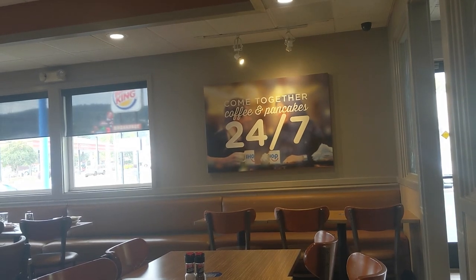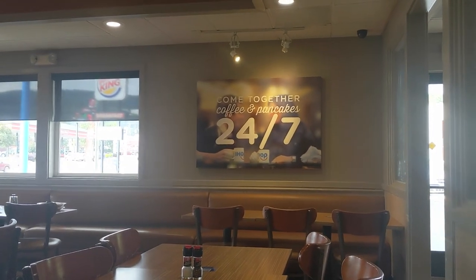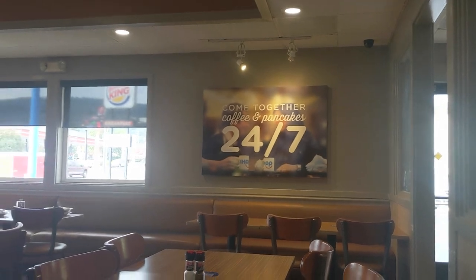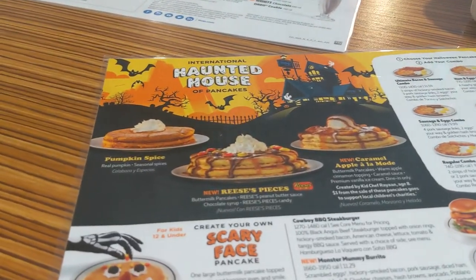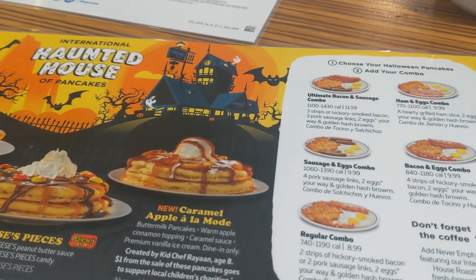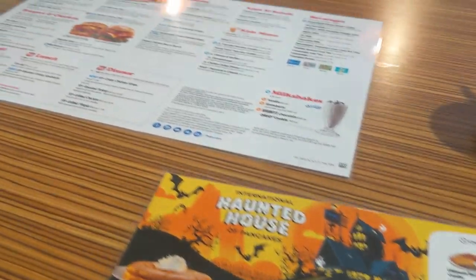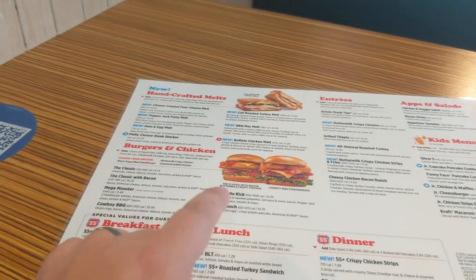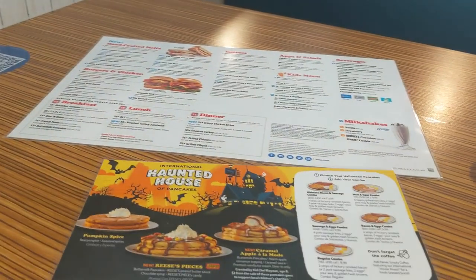I sat down and put in my order. Just kind of looking around for anything worth documenting while I wait. They have a really cool sign — coffee and pancakes 24/7. I got myself a coffee while I wait. And of course there is the menu of the fall-flavored Halloween pancakes which I showed earlier, along with combinations to go with those pancakes. I think I'm in the mood for either a sausage egg combo or bacon with the Reese's Pieces. You also have other options like burgers and sandwiches too.